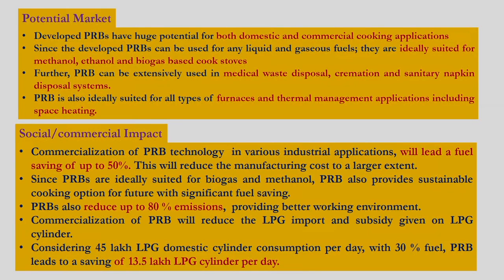The market potential of our porous radiant burners is very large. The developed porous radiant burner can be used for both domestic and commercial cooking applications. Since the porous radiant burner can be used for any liquid and gas fuel, these burners are ideally suited for methanol, ethanol, and biogas-based cook stoves. Furthermore, the porous radiant burner can also be explored for constructing medical-based incinerators, cremation systems, and sanitary napkin disposal systems, providing huge fuel savings in this sector.